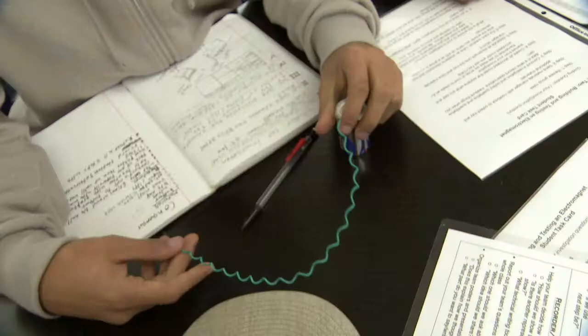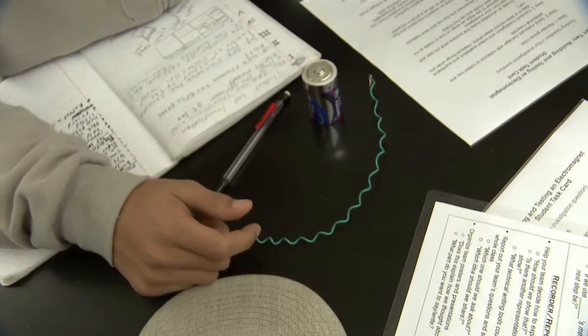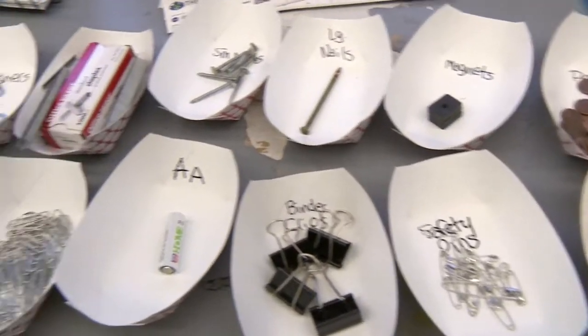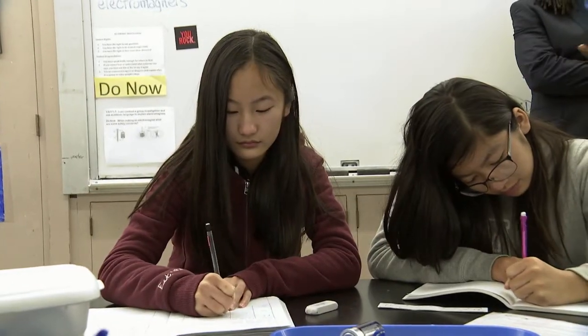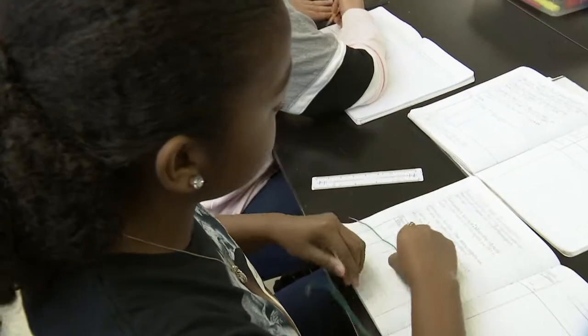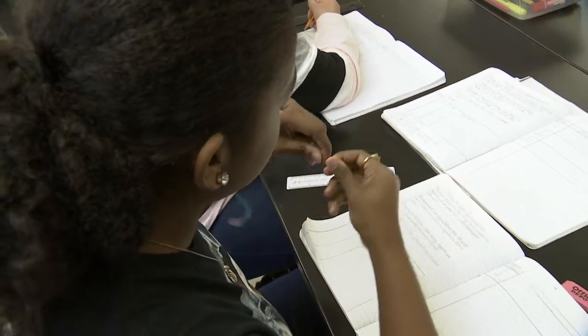Kids came up with questions like: long nail versus short nail — does that make a more powerful magnet? Does it matter how many times I wrap the wire? What if I use a different battery? How did the batteries compare? Most teachers make up the lesson plan and then we have to follow it. We have to copy things down from the board, but here we can make our own experiment and find out what we want to find out with our own knowledge.